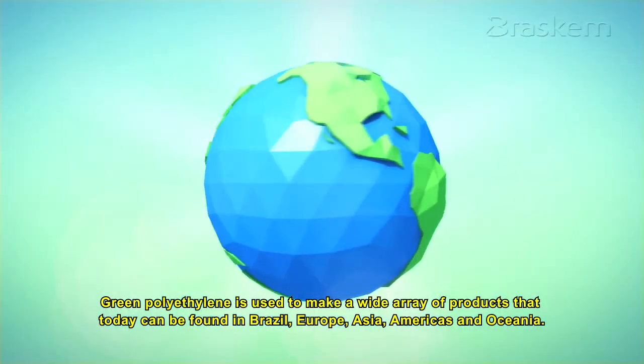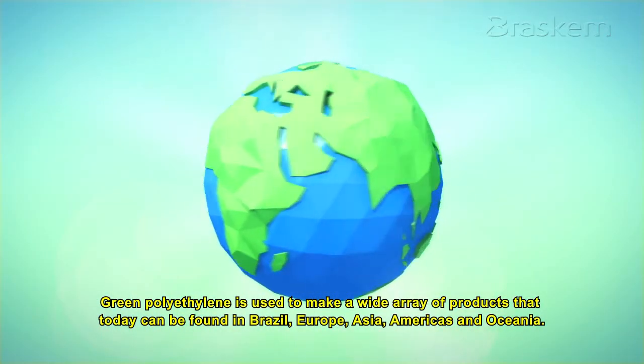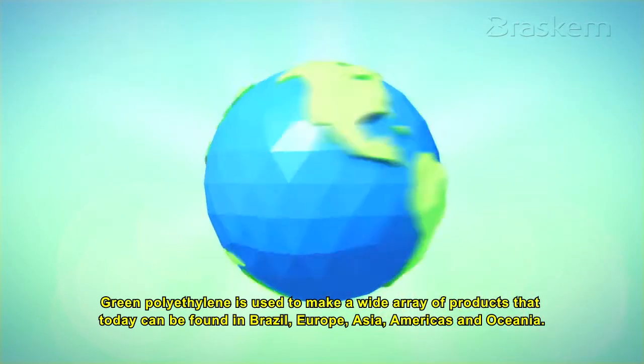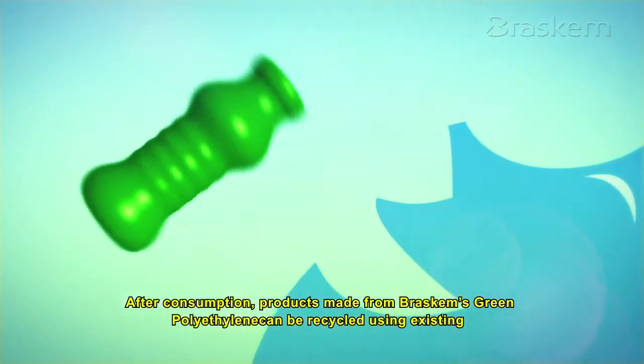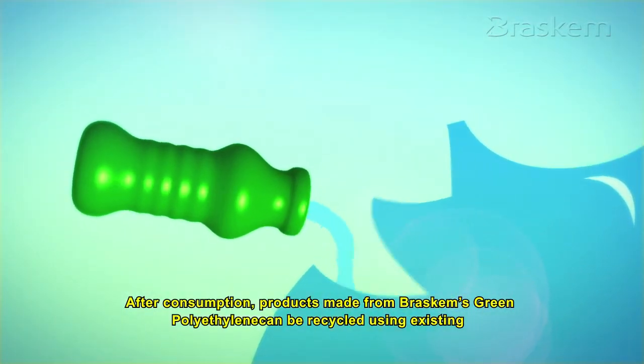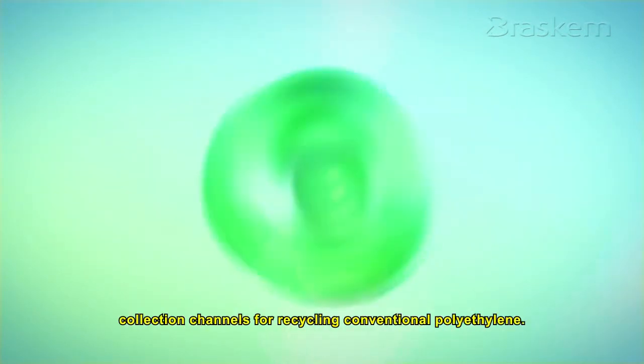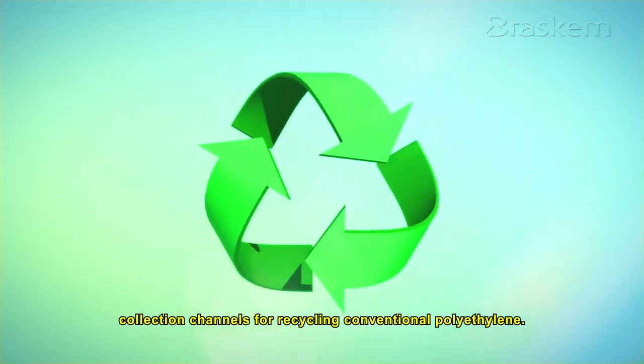Green polyethylene is used to make a wide array of products that today can be found in Brazil, Europe, Asia, the Americas, and Oceania. After consumption, products made from Braskem's green polyethylene can be recycled using existing collection channels for recycling conventional polyethylene.